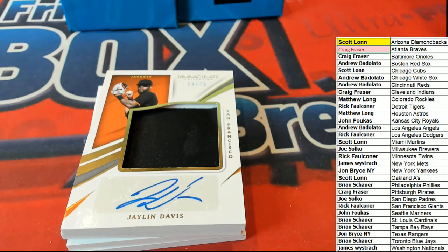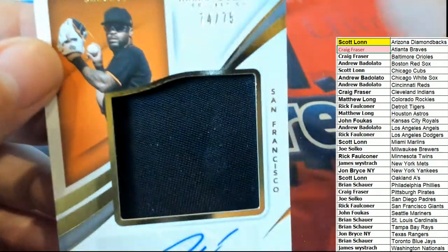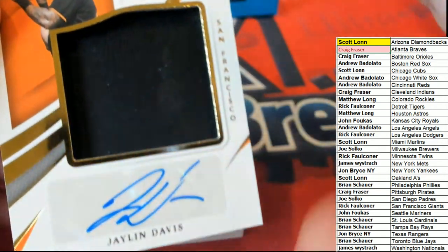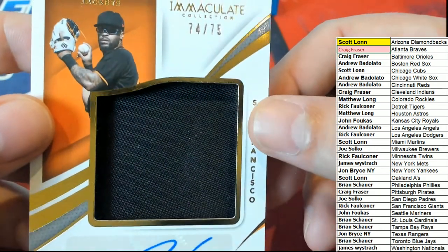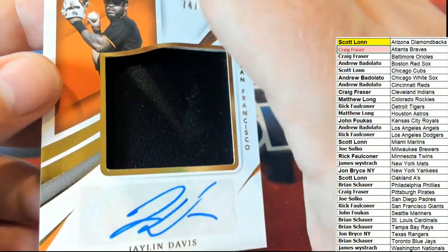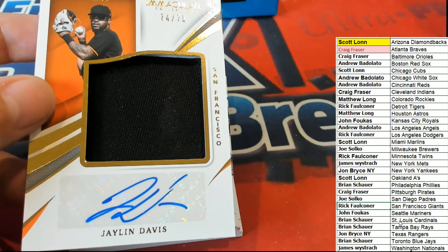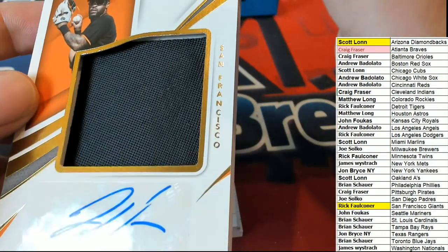What is this? Jalen Davis. It says Jackets up there, but it's the San Francisco Giants. Is it a Jacket Relic? Yeah, it's the Jackets. Giants owner — congratulations, Rick. Jackets hit with auto. It must be a Jacket Relic.